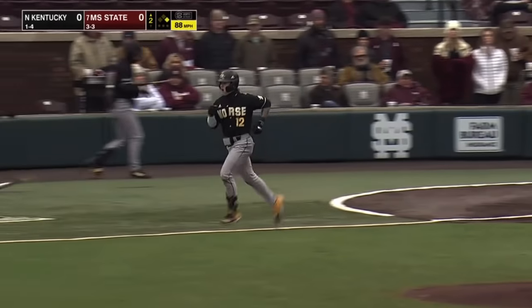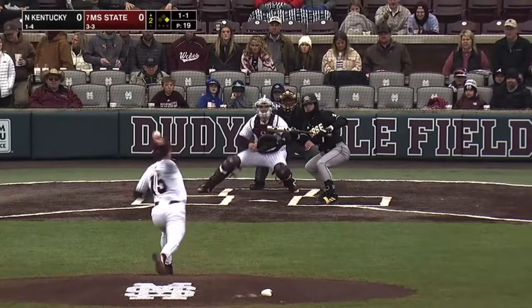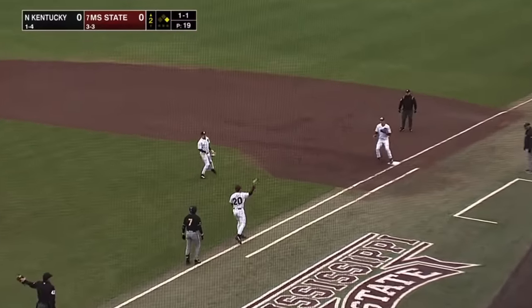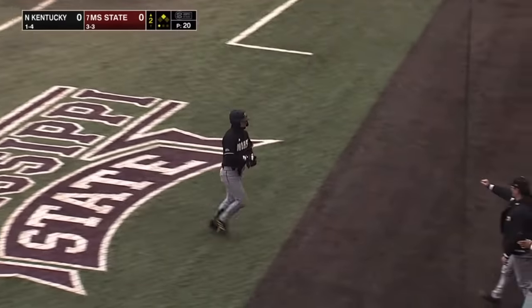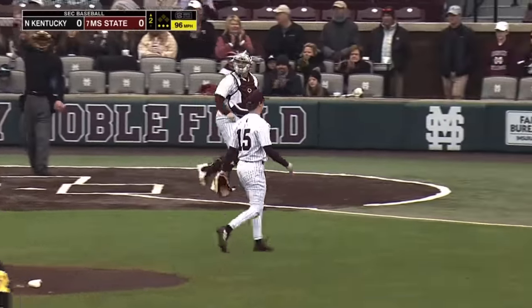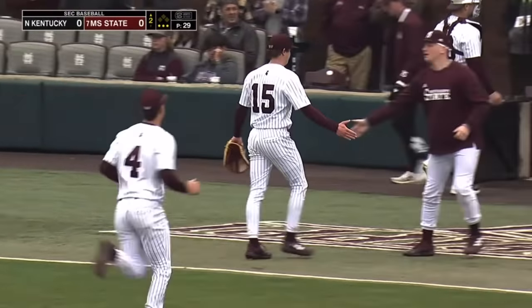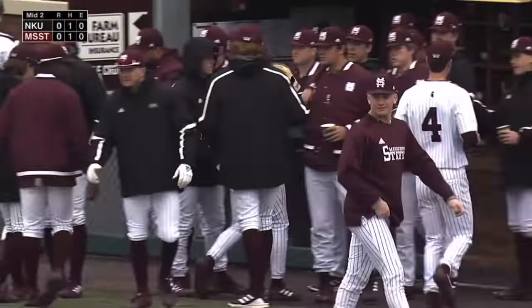Downstairs, ball four, and a leadoff walk to Fisher to start the second. 1-1 — can lay down a bunt, and that's a good one. Fielded by Hancock, and only one play. Turns and makes the throw. There's a swing and a miss. Cade Smith striking out Brennan Geek. We go to the bottom of the second inning.